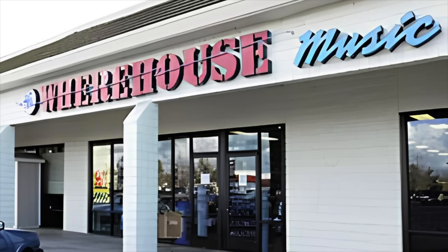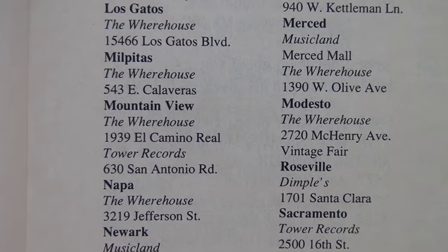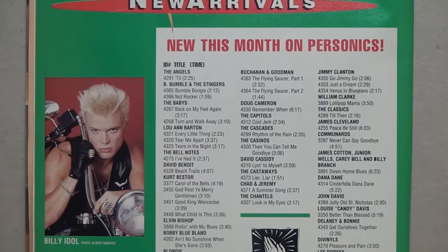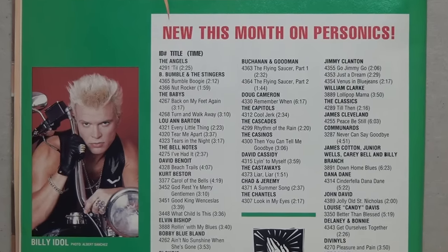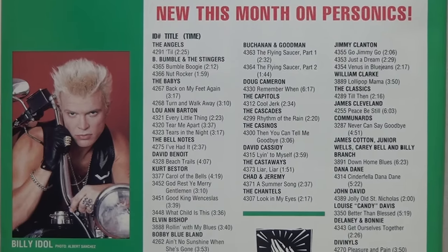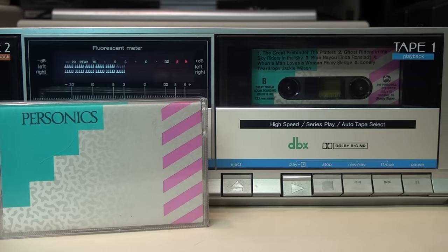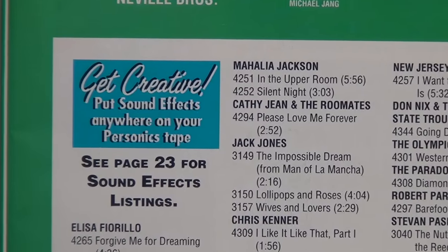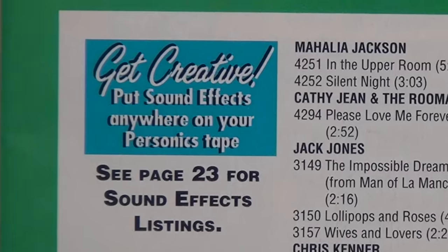The first Personics system was installed in January 1988 at the Warehouse record store in Mountain View, California, and about 40 new locations were opened each month. Initially only 450 songs were available, but Personics added about 200 songs per month containing both new releases and oldies dating back to the 1950s.